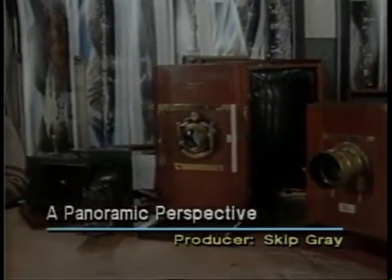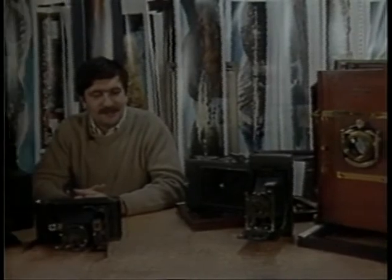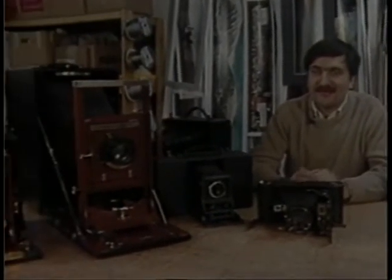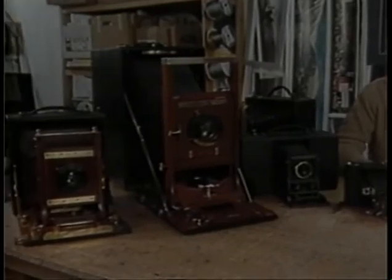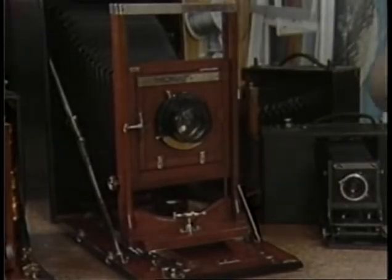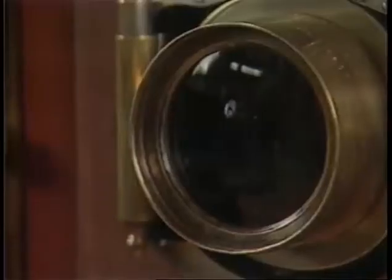Ron Klein states emphatically that he is not a camera collector — he only has 50 or so. Most of them are old enough to be in a museum. He's rebuilt many of them to the point that they're beautiful enough to be on display, but unlike a collector, he actually puts his to work. And when he takes a portrait, he does it in a big way.